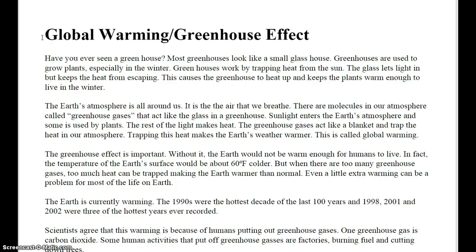This is a reading of the article Global Warming/Greenhouse Effect. Have you ever seen a greenhouse? Most greenhouses look like a small glass house. Greenhouses are used to grow plants, especially in the winter. Greenhouses work by trapping heat from the sun. The glass lets light in but keeps the heat from escaping. This causes the greenhouse to heat up and keeps the plants warm enough to live in the winter.